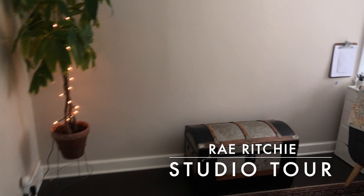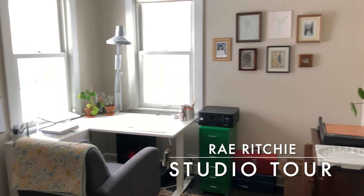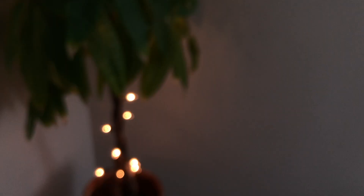Hi, I'm Rae Ritchie, and welcome to my studio. I'm a total homebody, so I've always wanted a home studio. I used to work in offices as a designer, and when I was there, I always missed home. So here I can work alongside my cat, sometimes my kiddo, and I feel really fortunate to be able to work from my home.